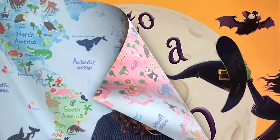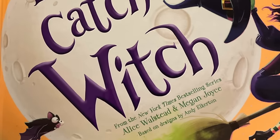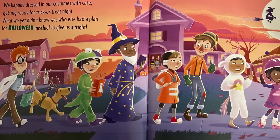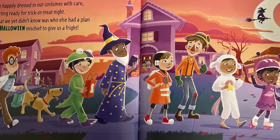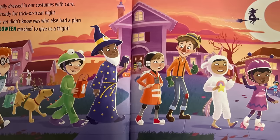If you click on the description box below, all the information is there. Friends, before we start, don't forget to click that subscribe button. 'How to Catch a Witch' — we happily dressed in our costumes with care, getting ready for trick-or-treat night. What we yet didn't know was who else had a plan for Halloween mischief to give us a fright.